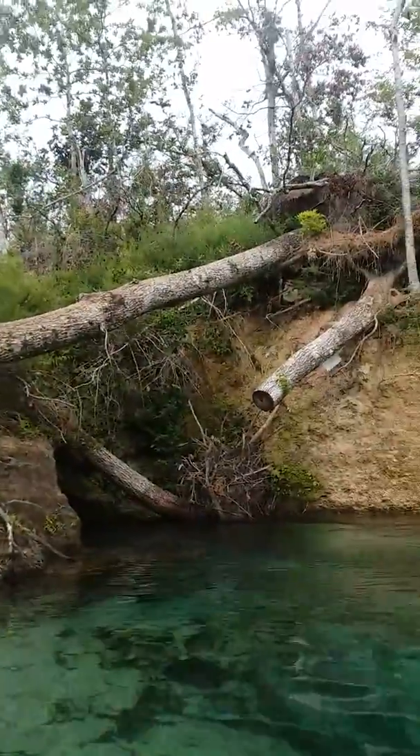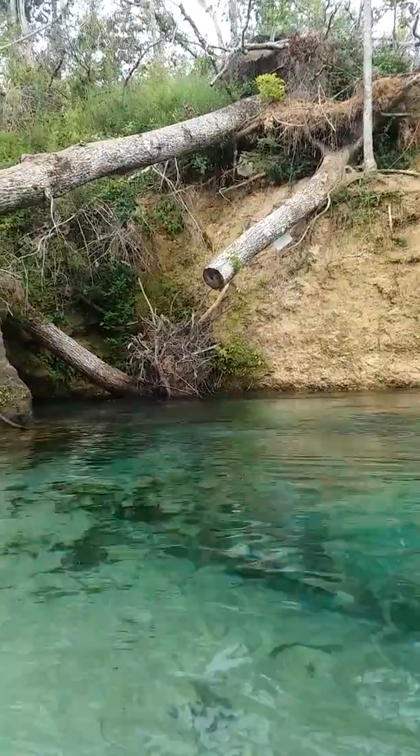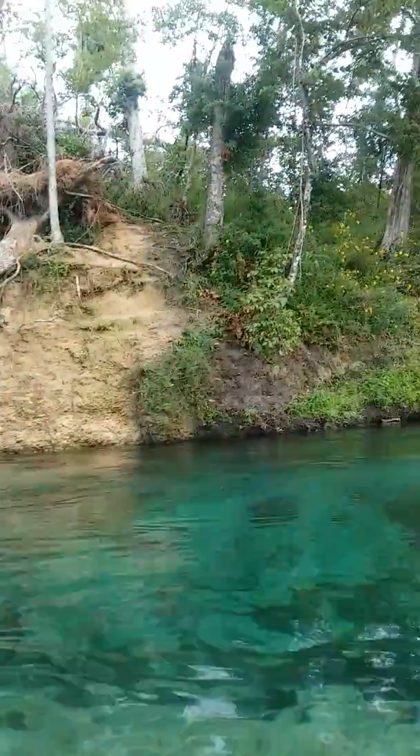Oh wow, look at it — you can climb up in that tree and jump down. I may do that here in just a little bit.